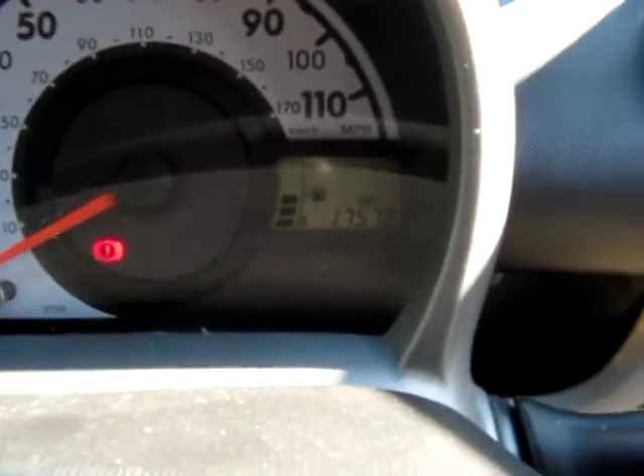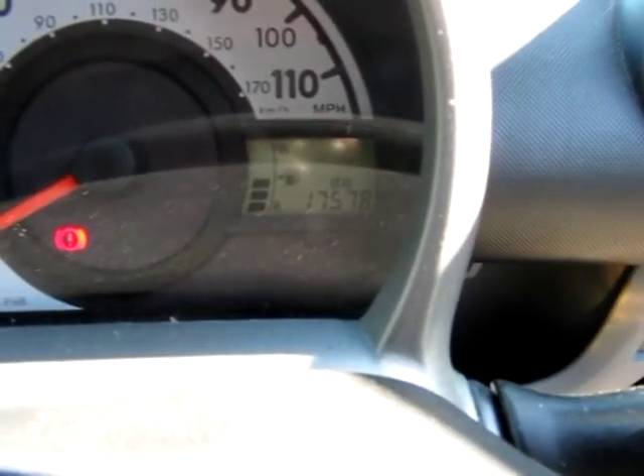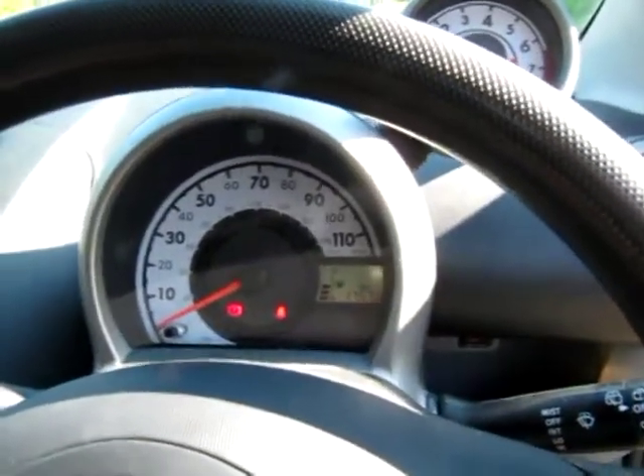The warranted mileage on this particular C1 is — let me just focus in — 17,578 miles, backed up by two service stamps. I've forgotten to bring the service book today, but all the details on service intervals are on the website.